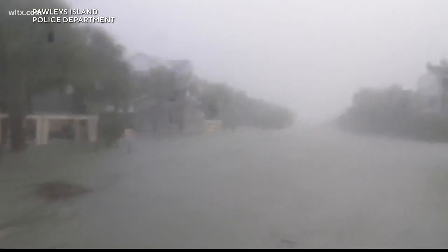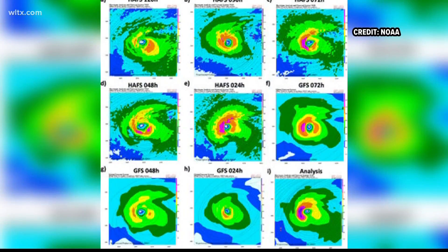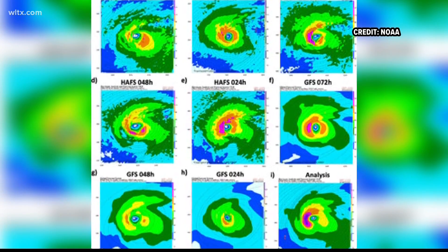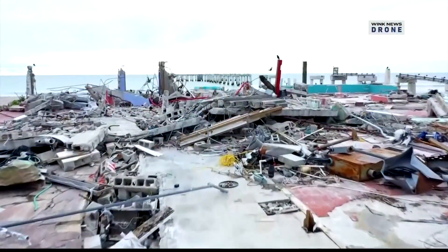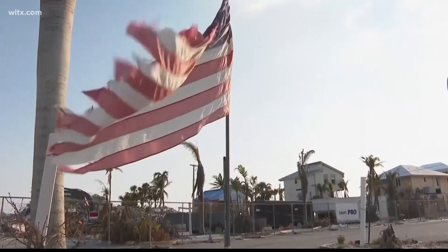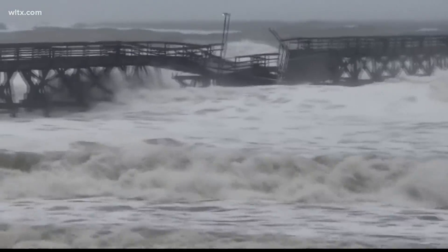One of HAFS's most innovative features is its moving nest. This feature enables zooming in on storms, leading to improved predictions of wind speeds and precipitation. Enhanced accuracy can only help reduce impacts on lives and property during this hurricane season.